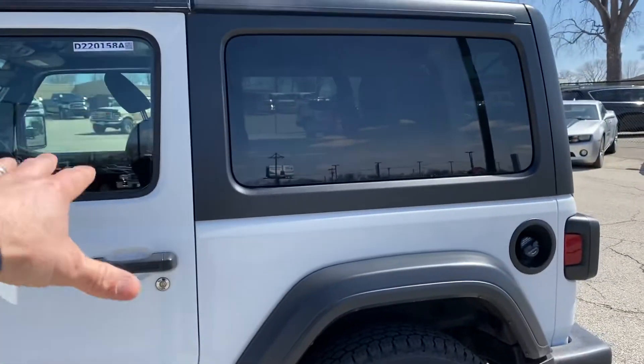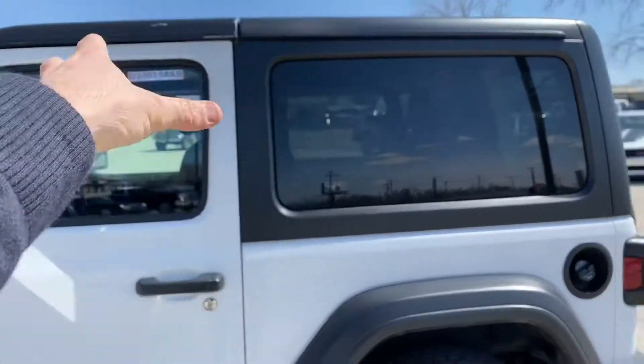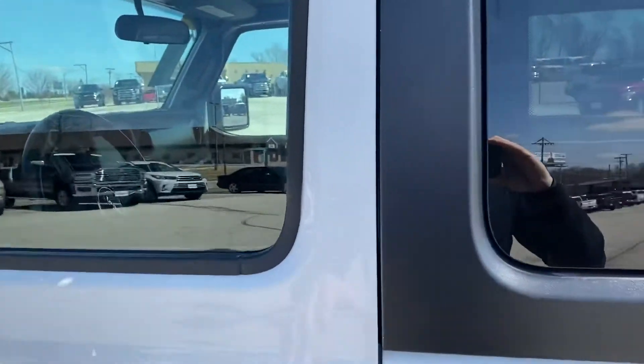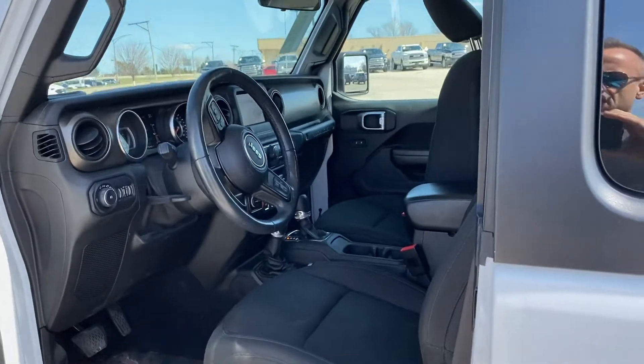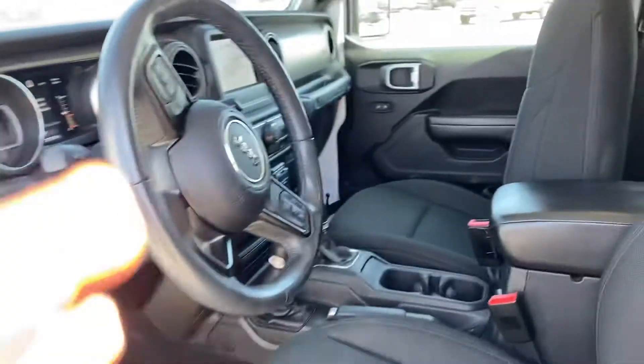It does have the eight-speed automatic transmission and a backup camera. All the doors and the top can be taken off. These pieces can be taken off by themselves, or you can take off the whole thing. You can also take off the doors. The two-door Wranglers are the purest ones and they're the most fun. This one just came in, so it hasn't gone through detail yet — it has gone through service, but it's still got a little dirt in here.